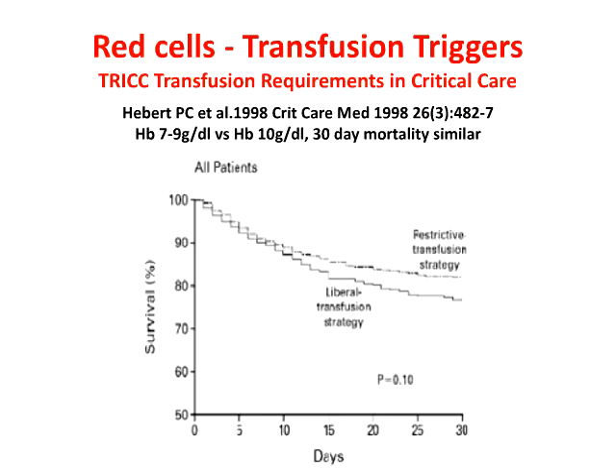Of course, if patients need transfusion, we do need to go forth and transfuse. But there's very much a move towards restrictive transfusion therapy. For example, in relation to red cells, the TRICC study — Transfusion Requirements in Critical Care — back in 1998 showed that patients randomized to restrictive transfusion certainly did not have any worse outcome than a liberal transfusion strategy. This study has been absolutely pivotal in changing our practice, not just in critical care but also beyond.